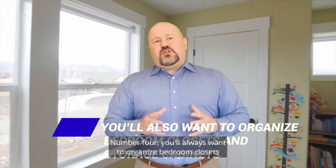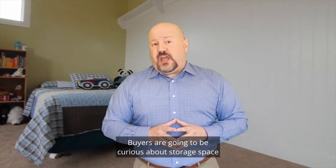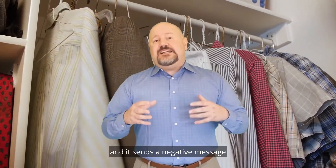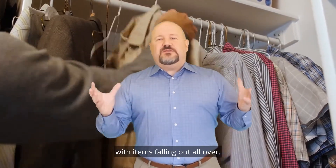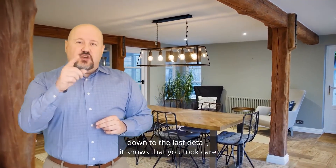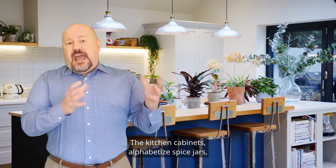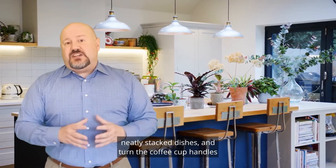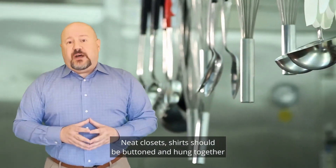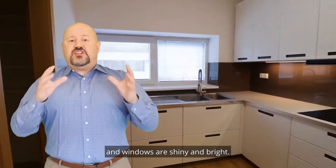Number four: organize bedroom closets and storage cabinets. Buyers are going to be curious about storage space and will want to check closets and cabinets. It sends a negative message if your storage spaces are cluttered with items falling out all over. When a buyer sees everything organized down to the last detail, it shows that you took care of your possessions and likely took care of the house. In kitchen cabinets, alphabetize spice jars, neatly stack dishes, and turn coffee cup handles so they're all facing the same way. In closets, shirts should be buttoned and hung together, and shoes should be lined up neatly. Be sure the home is professionally cleaned and windows are shiny and bright.